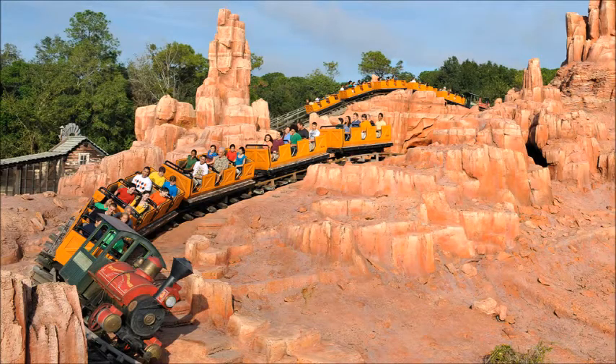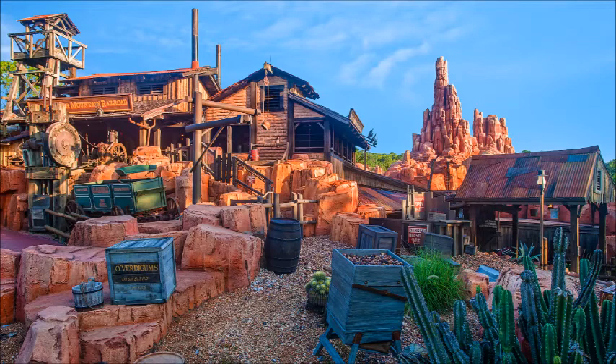Heading over to Big Thunder Mountain Railroad — the verdict on that attraction is See It. Big Thunder Mountain Railroad was the second ever Disney ride I went on, and is one of the few rides I've gotten to ride on every single Disney vacation, including over at Disneyland. It's always a lot of fun, no matter how many times I ride it. It's also a good coaster for kids to try if they think they can handle something a little rougher than Seven Dwarfs Mine Train, and most of the family who aren't coaster fanatics should be fine with it, as there are no big drops.